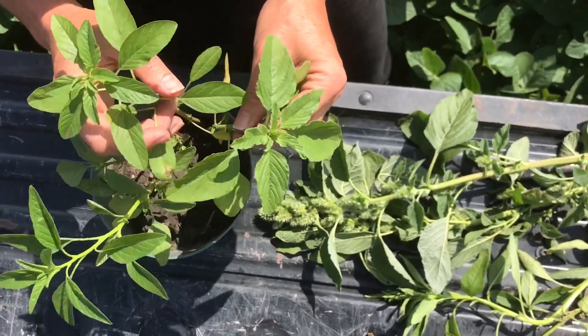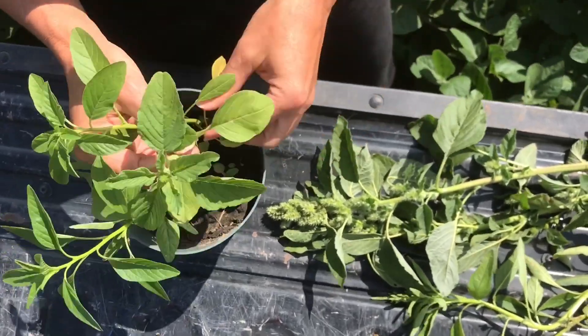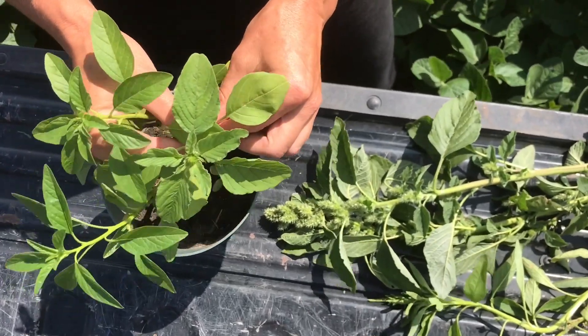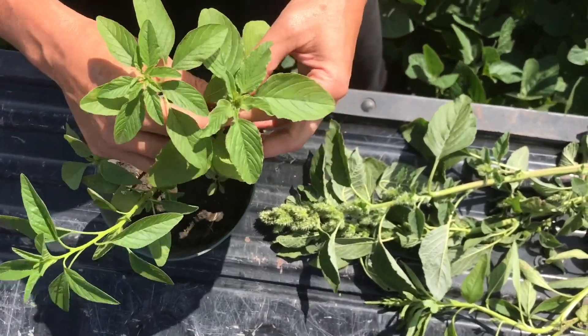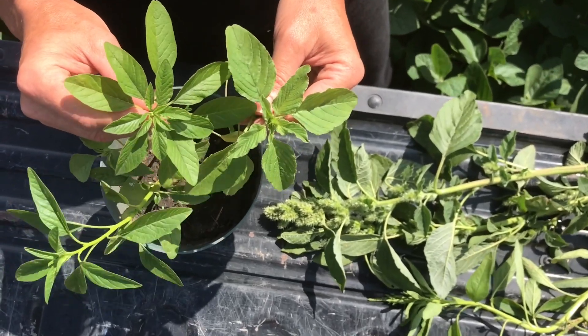So redroot pigweed, very common in Manitoba, it has a wide leaf, there is a pubescence to the stem so it has hairs on the stem, and if you look at it from the top down you can see that there's a significant difference in how that leaf arrangement happens.